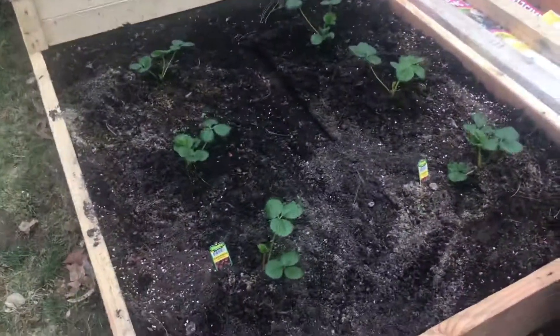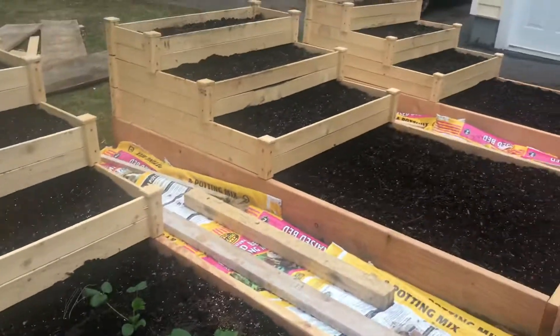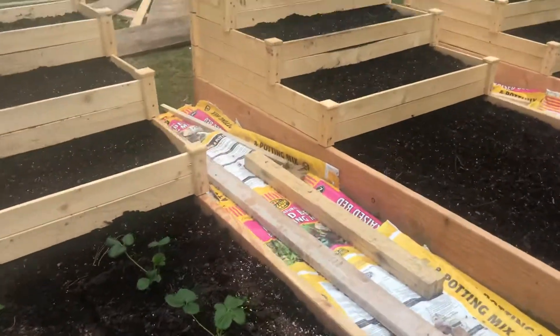Over here we've planted raspberries but they're gonna take a while. We did get some strawberries planted. These are my raised bed gardens over here and we haven't done the rest.